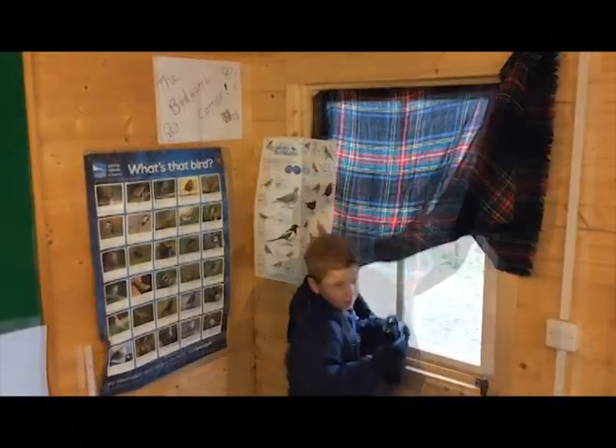The smallest bird is the bee hummingbird, about 57mm long, half of which is the bill and the tail. It weighs around 1.6 grams, which is half the weight of a penny.